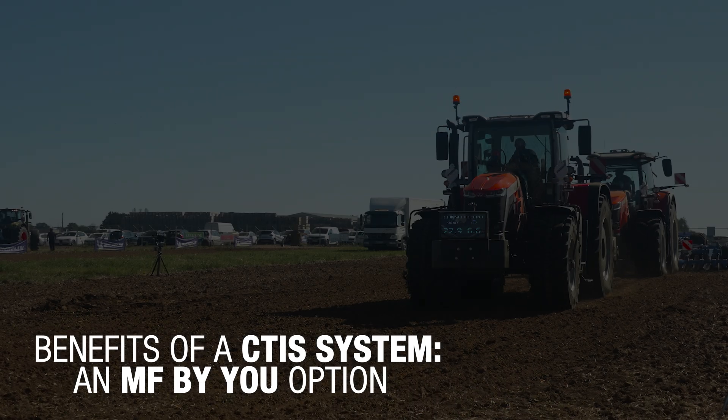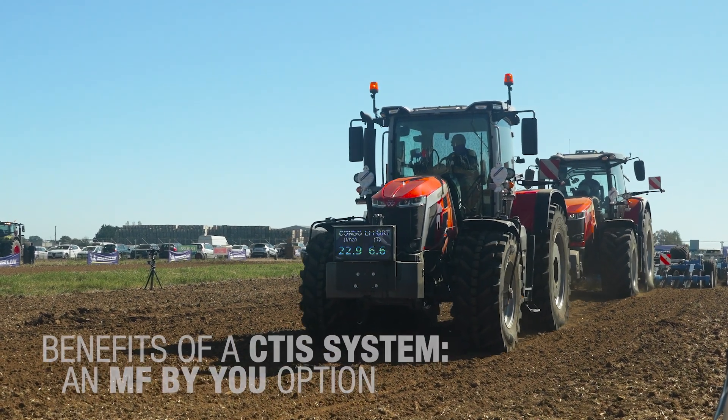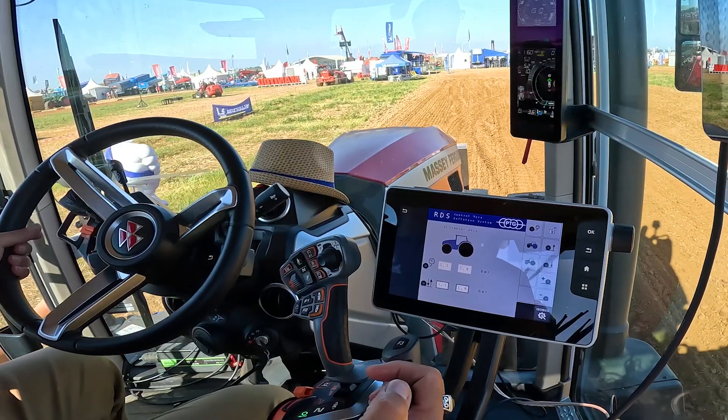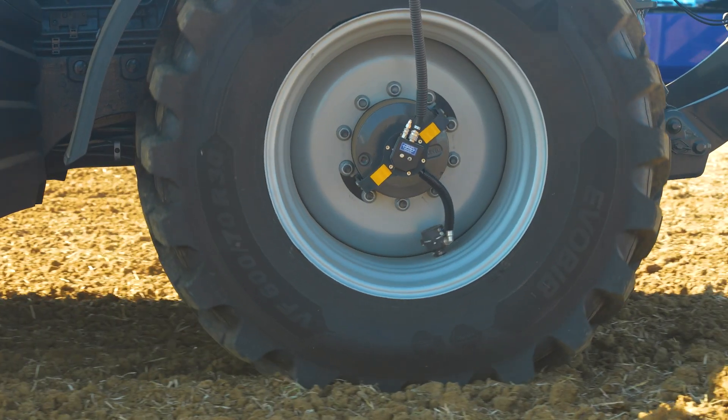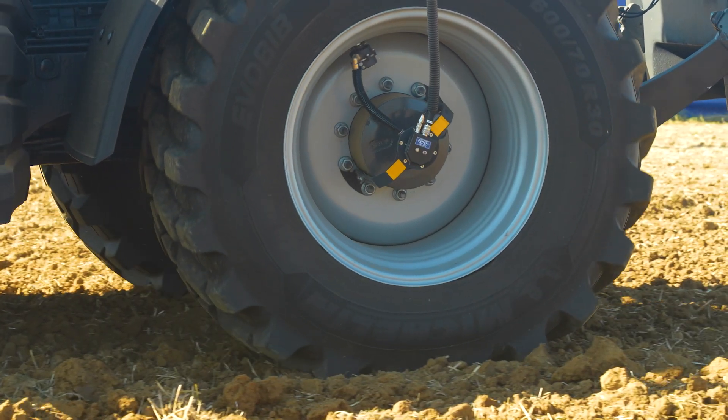MF by U offers a Central Tire Inflation System, CTIS, from factory. The purpose of this system is to enhance tire performance in respect to soil protection, yields, traction, and fuel consumption, whilst maintaining tire suitability to both road and field applications.